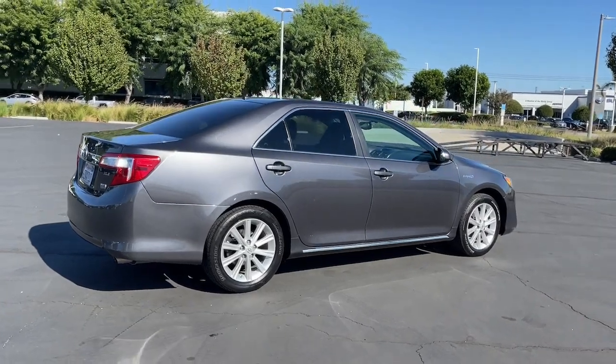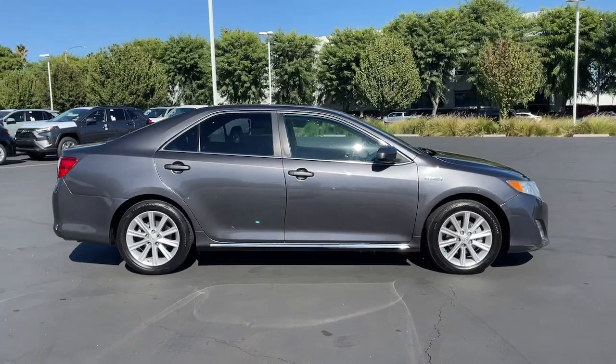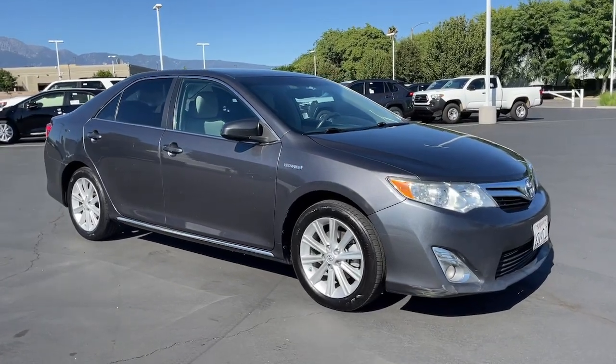Keyless entry, fog lamps, keyless start, heated mirrors, steering wheel audio controls, multi-zone AC, aluminum wheels, power driver seat, Bluetooth connection, stability control.